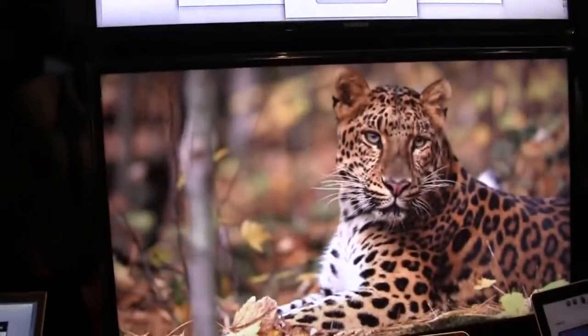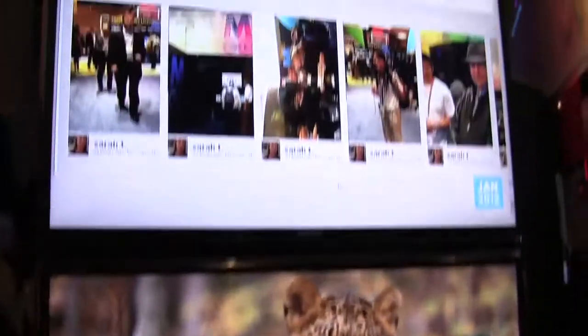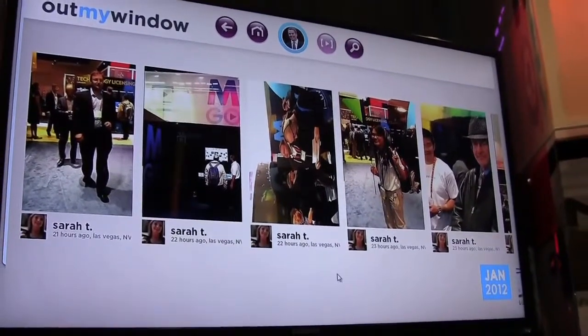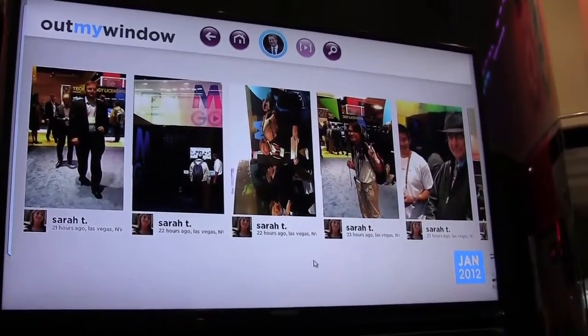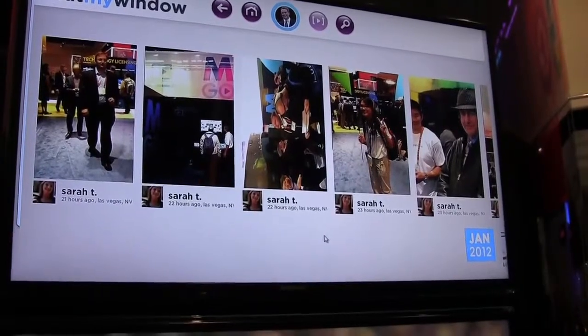And here we have Out My Window — it's a photo sharing service, new from Warner Brothers. Really it's going along the lines of what we want to do: bring all your content, all your owned stuff, into one place across all devices.